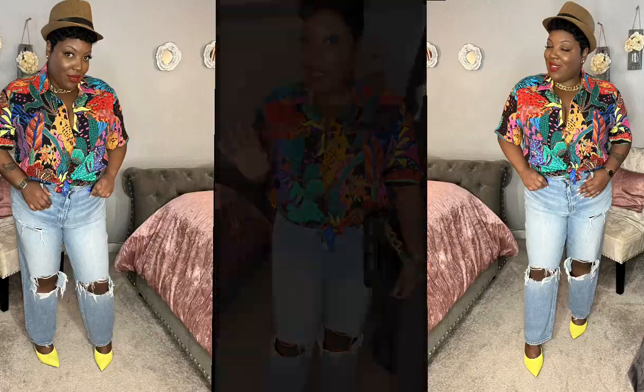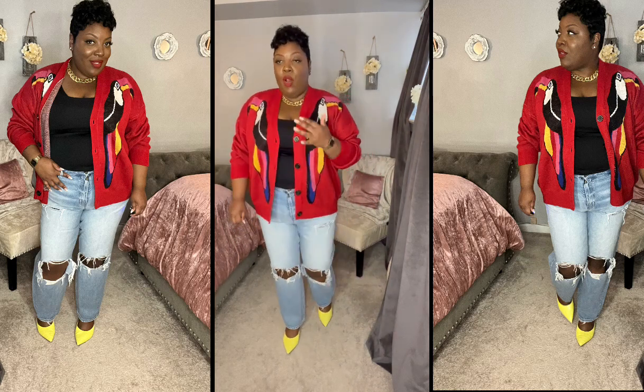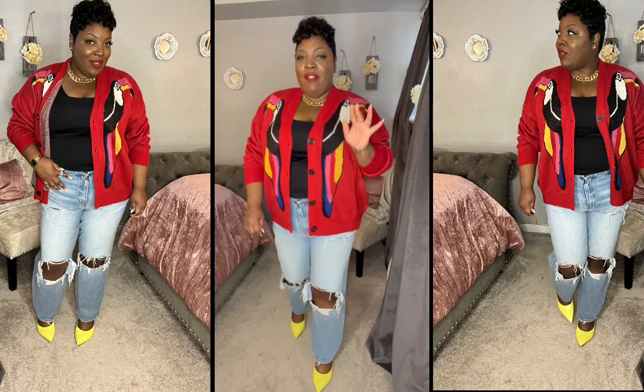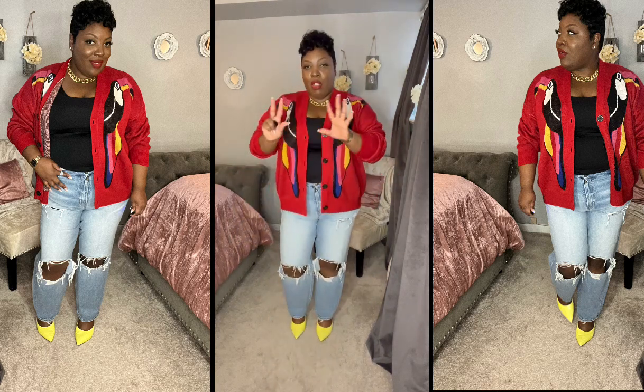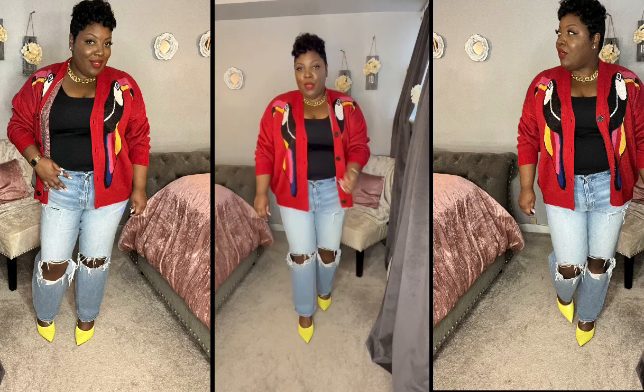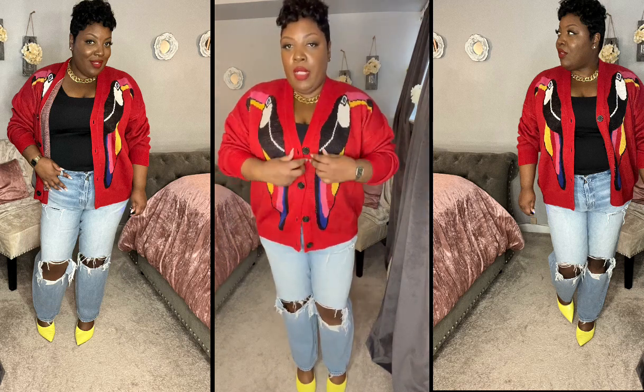Let me show you guys what the cardigan looks like with some jeans. This is the cardigan with jeans and just a black tank top — still with the yellow mules. I will probably always wear my yellow mules with this because I feel like it just brings out the cardigan even more. You can wear it open with the tank top and mules.